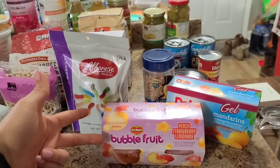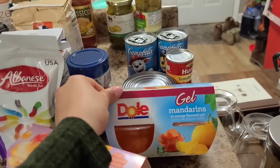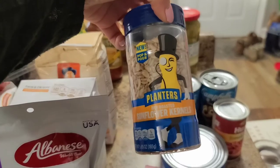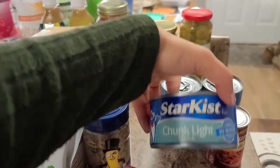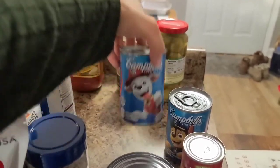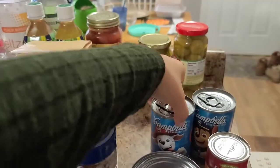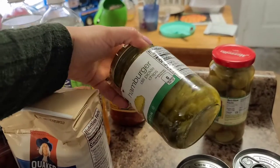To begin, we've got two different types of fruit cups — Del Monte bubble fruits and Dole mandarins. Jeffrey and Sebastian picked those. We have some sunflower seeds, already shelled, great for salads. We have some tuna, some tomato paste, and two Campbell's soups — Sebastian picks these out every single time even though he doesn't even eat them. We also have hamburger dill pickle chips, which Sebastian loves as a side dish for sandwiches.